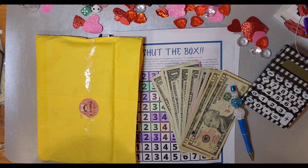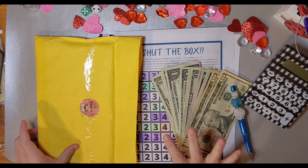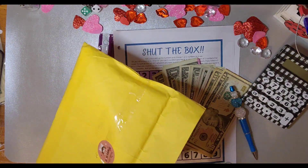Hey guys and welcome back to Budget with Mimi! Today we've got a few things we're going to do - we got some happy mail and we're gonna do game day. Let's do our happy mail first.